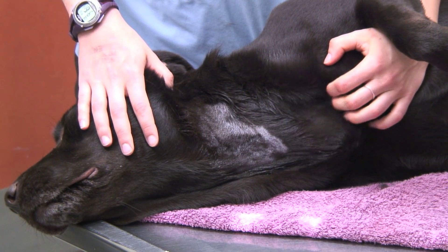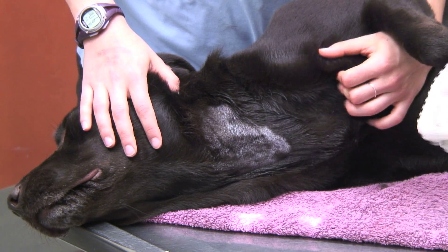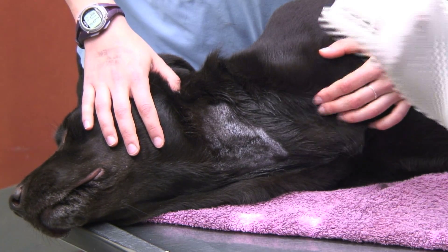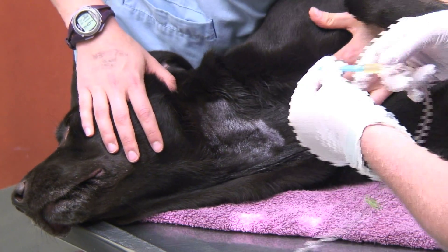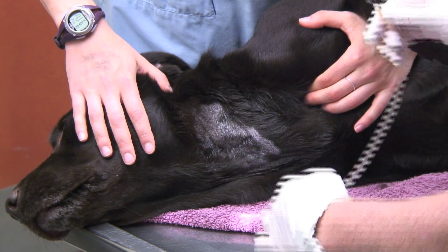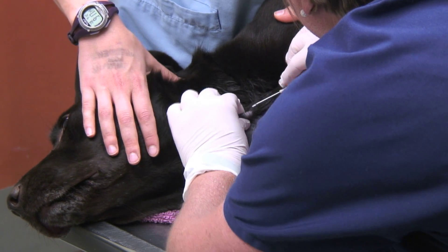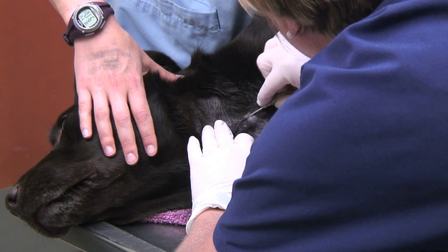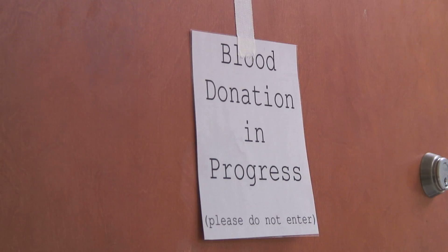I cannot keep up with the demand for plasma that the university needs. I can almost keep up with my red cells depending on what comes in. The biggest challenge is meeting demand, because what will happen is we'll have a big emergency — and it's always over the weekend. They'll use everything, and so I have to restock the blood bank within a very short period of time, in hopes that I can get everything in before we need it again.